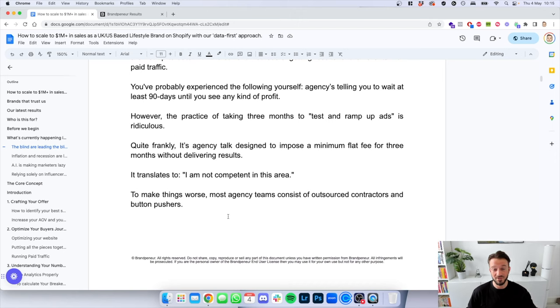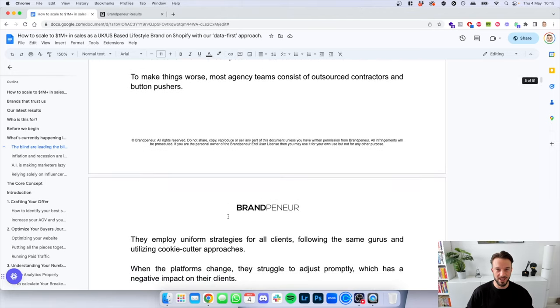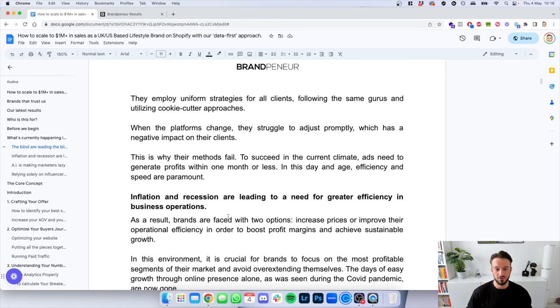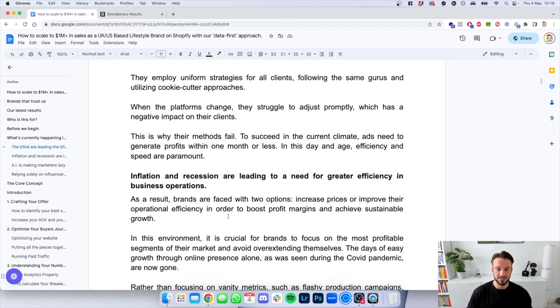To make things worse, most agencies consist of hundreds of outsourced contractors and button pushers. Some of the larger agencies actually come to me to white-label Facebook ad services for them — so the agencies reaching out to you are likely pushing the work onto someone else. They employ uniform strategies for all clients following the same gurus. When the platforms change, they struggle to adjust promptly, which negatively impacts their clients. That is why their methods fail.